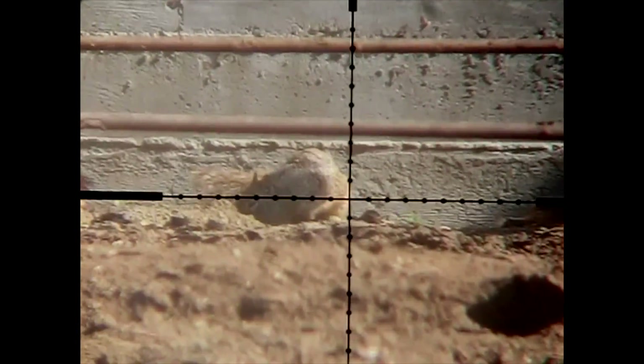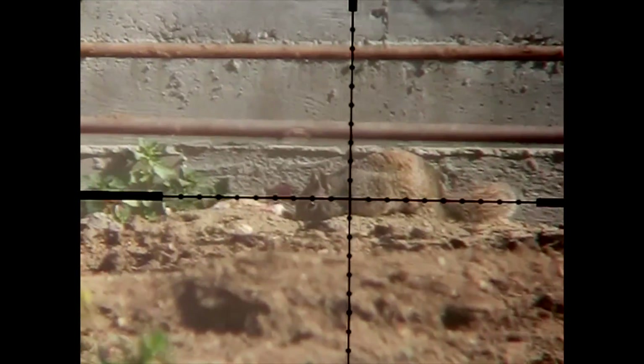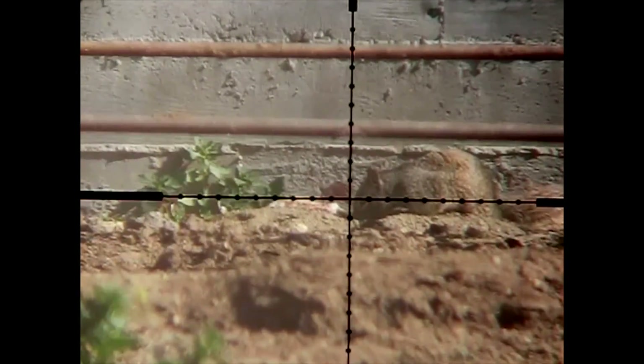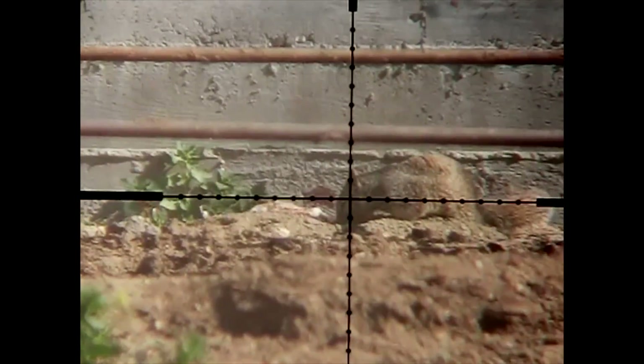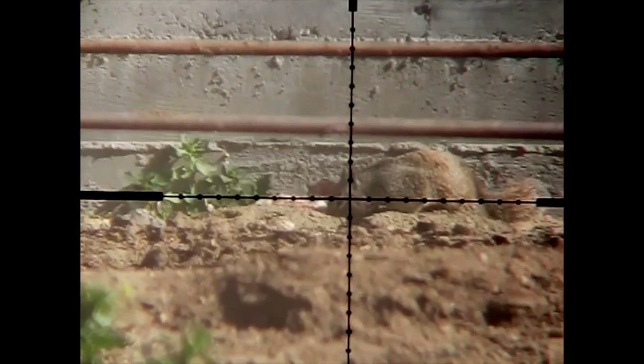Here's that same shot through the scope cam. You can see the shot placement in this one. This one was too close to adjust for windage even though the wind was about 15 miles an hour — 25 cal can carry that. He is done.